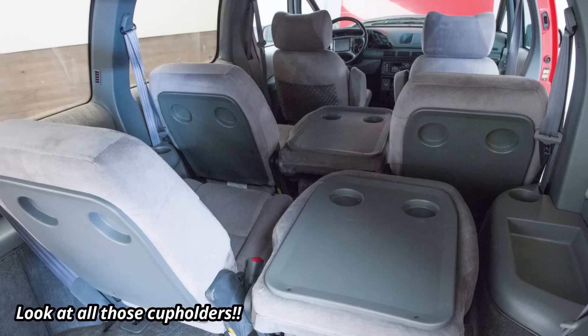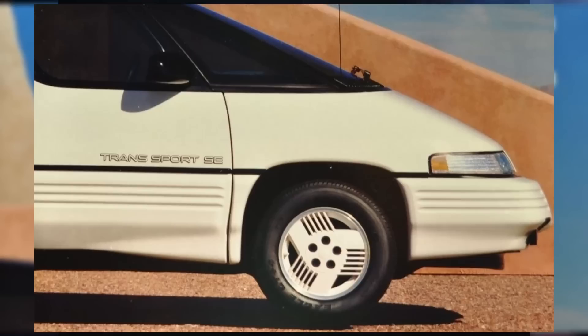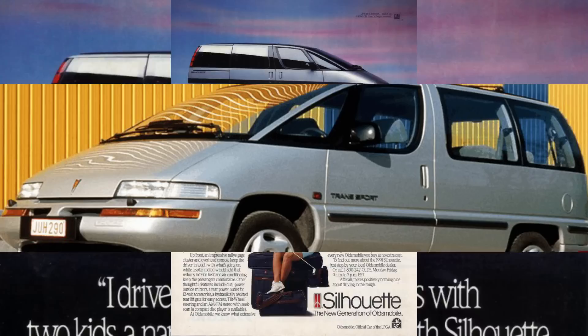The GM vans offered three individual seats in the second row and two individual seats in the third row, each of which could be removed, as opposed to the typical Chrysler and Ford option of offering bench seats. Of course, badge engineering was a foregone conclusion for any new GM vehicle back then, and the branding differed in Europe as opposed to the U.S. — more on that later.